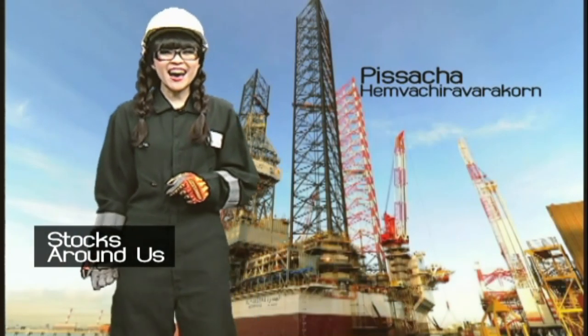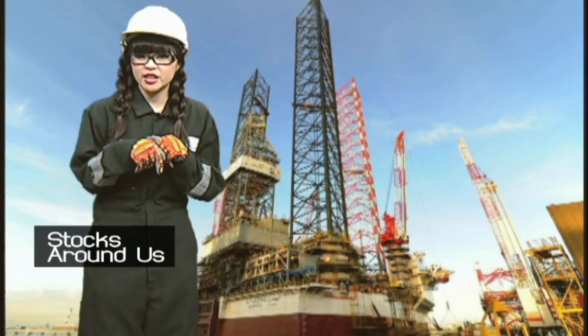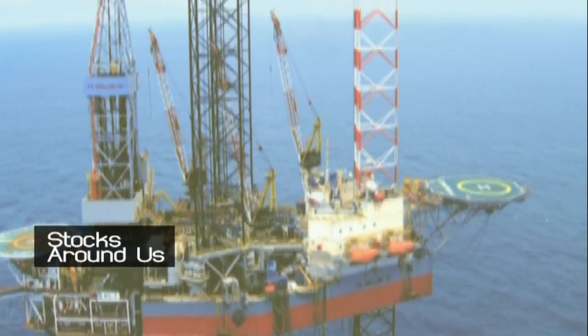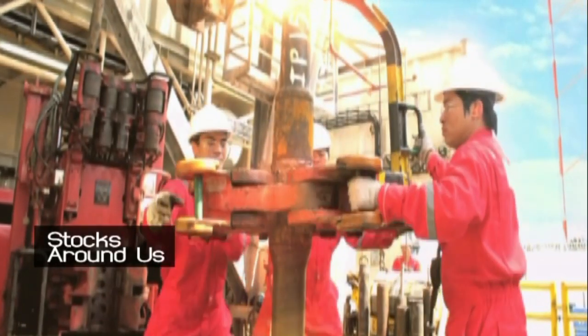Hey guys! Welcome back to Stocks Around Us with Me Pizza. You're probably wondering where we are right now. Well, we're in the middle of the ocean floating on an island made of iron. Actually, we're on an oil drilling site offshore. But it's kind of like living on an island.